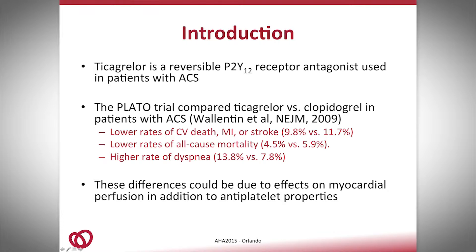Ticagrelor is a reversible P2Y12 receptor antagonist used in patients with ACS. Back in 2009, the PLATO trial showed lower rates of cardiovascular death, MI, and stroke, lower rates of all-cause mortality, and higher rates of dyspnea with ticagrelor compared to clopidogrel. It is thought that these differences could be due to effects on myocardial perfusion in addition to the antiplatelet properties of the medication.